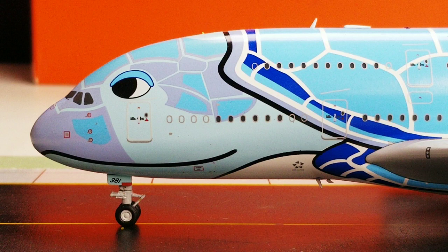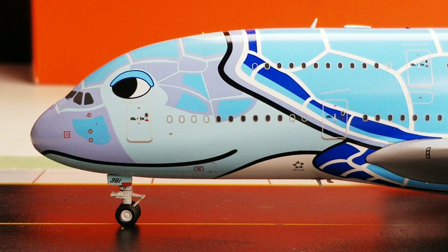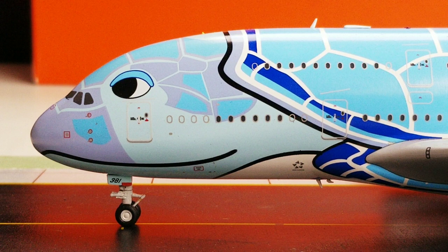ANA All Nippon Airways became the second Asian operator after Bangkok-based Thai Airways International to join Star Alliance on October 15, 1999. The alliance consists of 27 airline members from five inhabited continents, including founding members Air Canada, Lufthansa, SAS Scandinavian Airlines, Thai Airways International, and United Airlines. You also see the inboard land light on the wing edge.